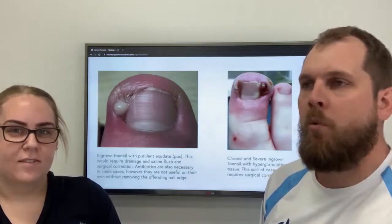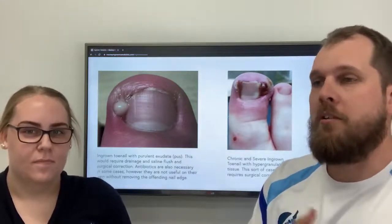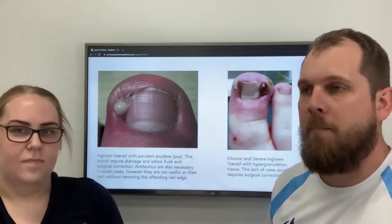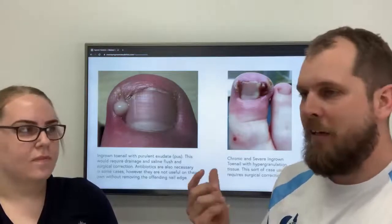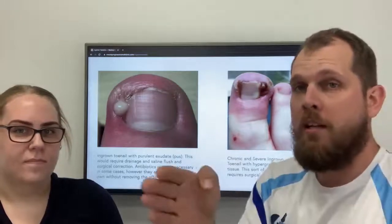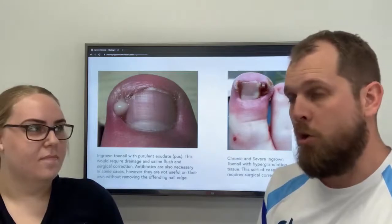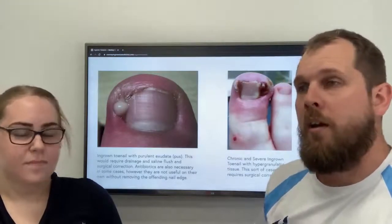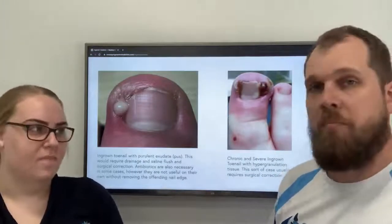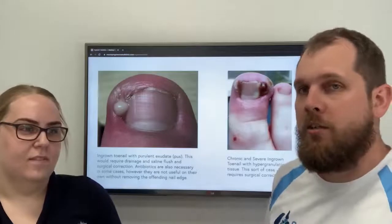We do have some times available in the upcoming school holidays. The great thing about the holidays is we can do a procedure and kids don't have to have any time off school — we usually recommend a few days off just to put the foot up and relax. When we do a procedure, we send out text messages to ask what the pain levels are like. Most of the time, if zero is no pain and ten is the worst pain you can imagine, most people respond at three hours with maybe one or two out of ten. Then on day two, normally it's a zero or one. It's not painful afterwards — it's usually much more painful before than after because of the ingrowing nails. School holidays are a great time to do it.